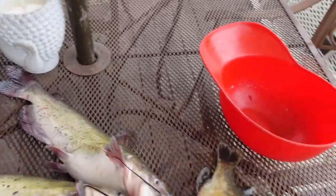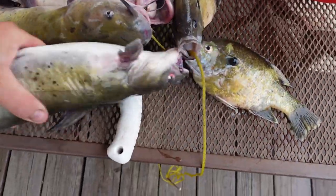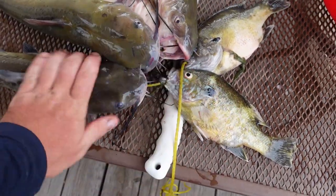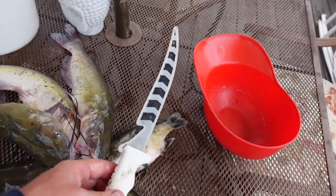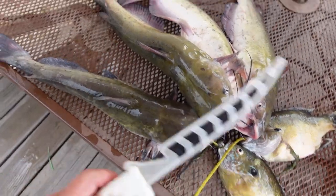We'll do a taste test on these hybrids and channel cats. The bite turned off — we hiked all the way around the lake, didn't catch anything. We can cut back up here anytime and get on some more of these. Let's get back to the house and cook these fellas up, put some breading on them — should be really good. So we are back at the house, about to clean these fish up. I was planning on doing a whole fish fry but my wife's already got dinner prepared, so we're just going to clean up the bigger hybrid bluegill and one of the channel cats, fry them up, and see which one tastes better.